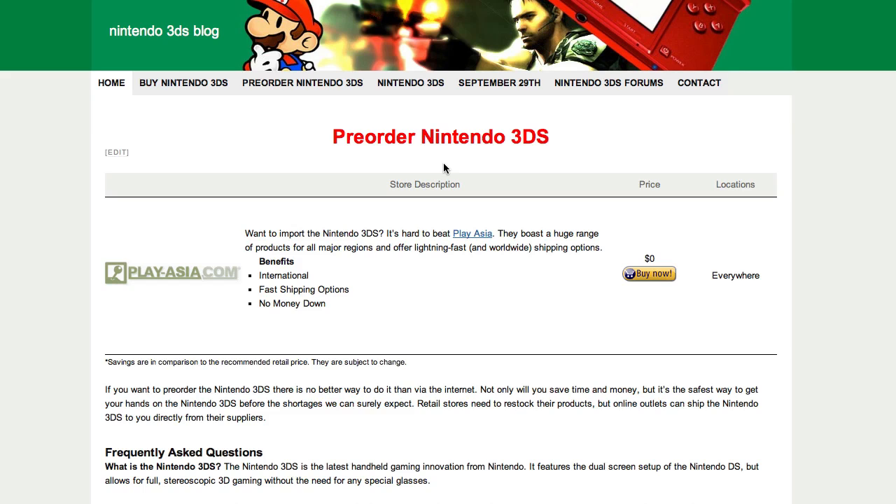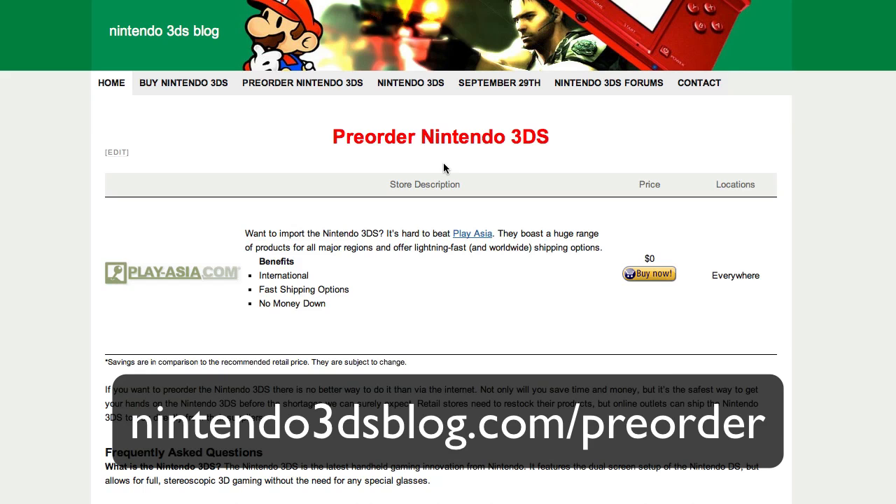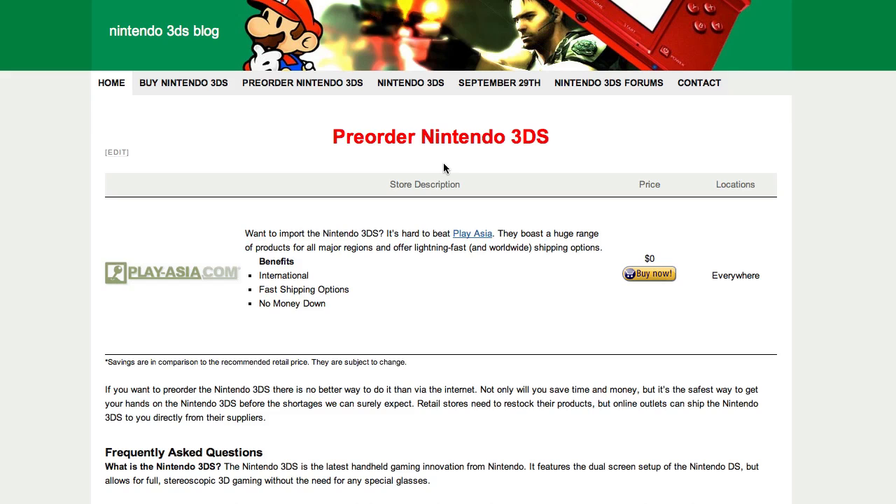Just check out nintendo3dsblog.com/pre-order and you'll find all the listings. In the future, I'm going to update this once Amazon, GameStop, and all the other stores open their pre-orders. So that's it and I'll talk to you later.